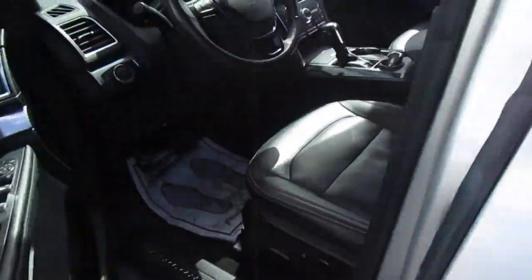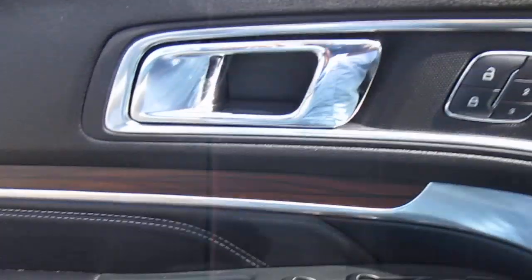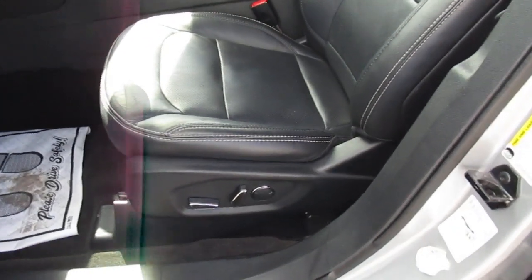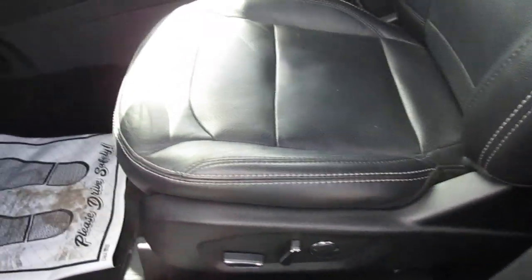There's keyless entry on the door. You get three-position memory seating, power windows, and power mirrors, all controlled here on the door panel. Power seats up front as well.